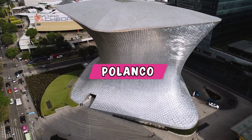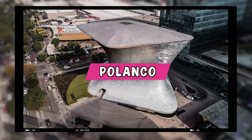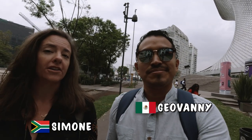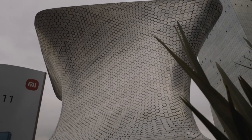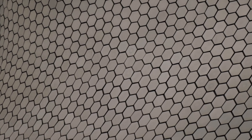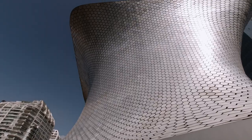We're starting our tour with the icon of Polanco, which is the Soumaya Museum. Soumaya was opened by Carlos Slim, and he actually built a museum in honor of his late wife who loved art — her name was Soumaya. If you look closely, it's got little hexagons and pentagons — it looks like a beehive, which is really cool. One of the good things about this museum is that the entrance is free, so let's go take a look.